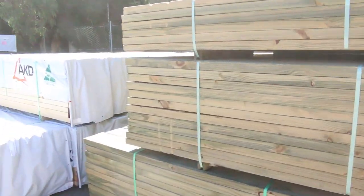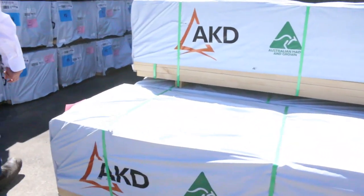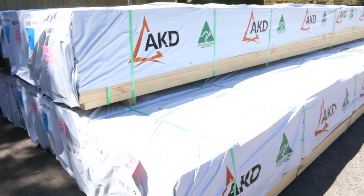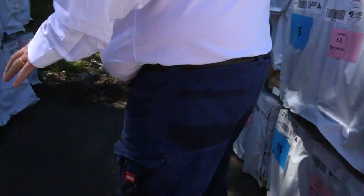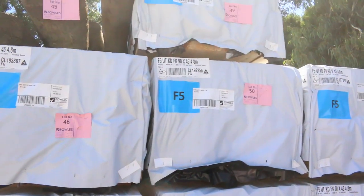Also on that load this morning was a nice lot here of 90x45, F5, 6 metres. Have a look at that — beautiful looking stock. There's 9 packs of them. 90x45, 6-metre — premium stock. Make sure you don't miss out on those because they are hard to come by at the moment. Opposite side here we've got a whole heap of 4.8s in as well — F5, 4.8s. Nice lot of those.